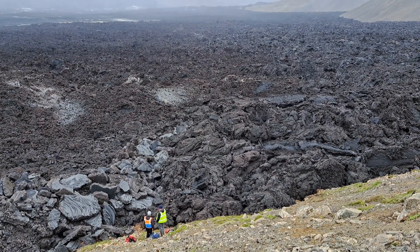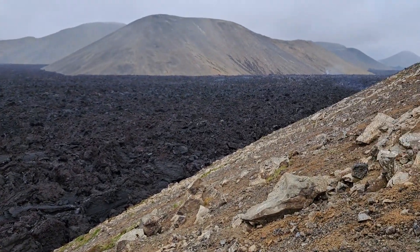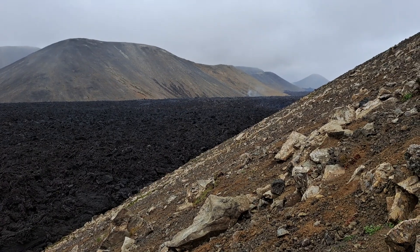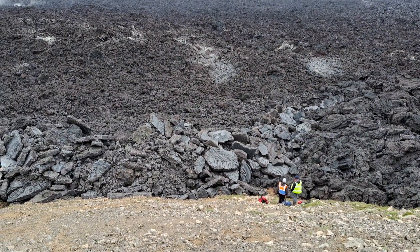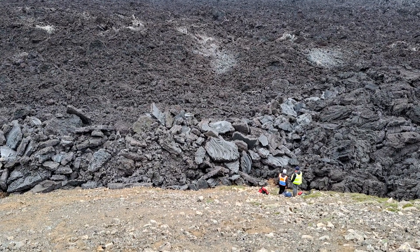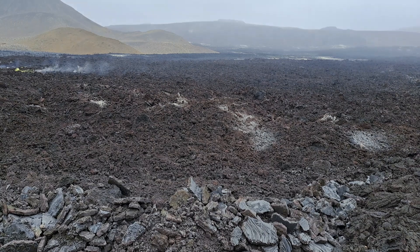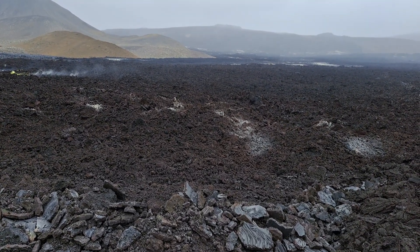Here we see the three lavas coming together. On the right side we see the fresh young 2023 lavas that came down the hillside and down the valley. And here they meet the broken-up 2021 lavas, which itself is overlaid by the sulfur-stained, broken-up, somewhat more reddish material of the 2022 eruption.